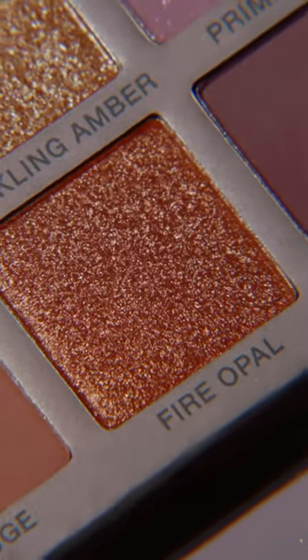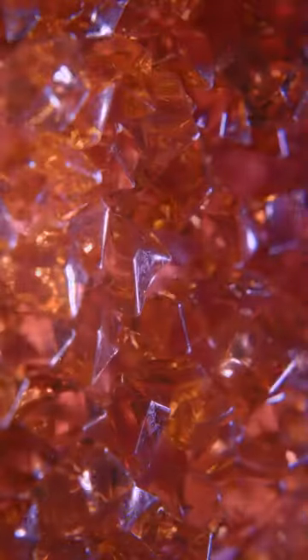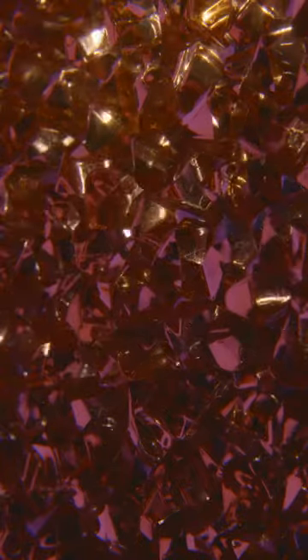Fire Opal is a color that we don't usually ever see in an Anastasia Beverly Hills palette. If you fuse the copper color with the most gorgeous, soft, ambery gold and made one color, it would be Fire Opal.